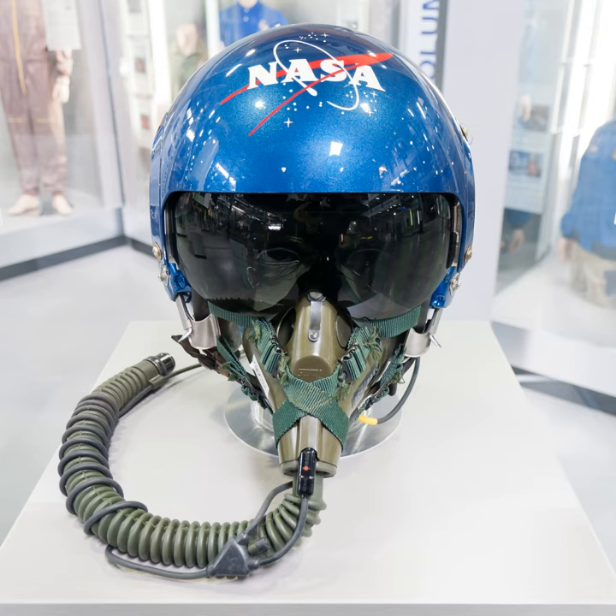A flight helmet can provide impact protection to reduce the risk of head injury, e.g. in the event of a parachute landing, and protection from wind blast, e.g. in the event of ejection. It also features a visor to shield the eyes from sunlight, flash and laser beams, as well as noise attenuation, headphones and a microphone, except when included in a mask.